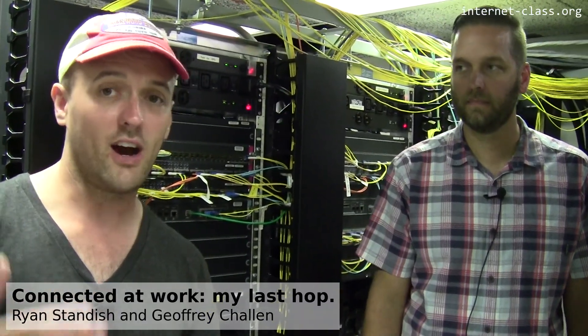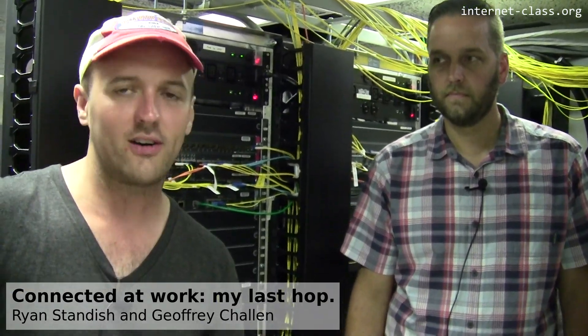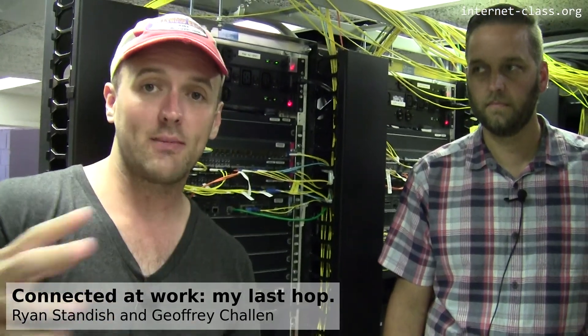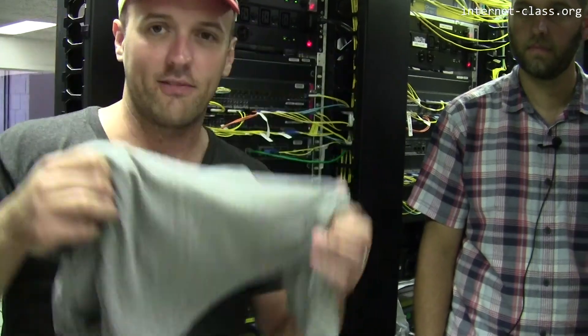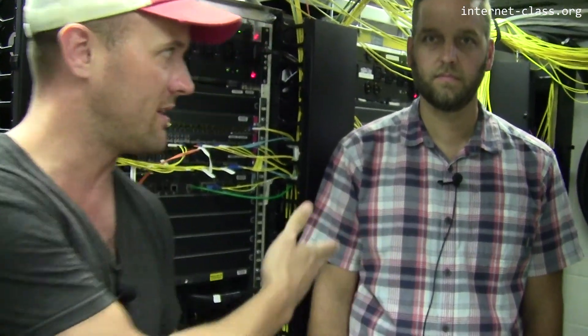We followed the cables from the office to the switch on that floor, then through Davis Hall into the basement. At some point we started to aggregate multiple buildings together, but eventually we have to connect to the rest of the internet. We're at an undisclosed location on campus with Ryan Sanders, who's going to show us what's happening here — probably one of the more interesting places on campus, where everything comes together.